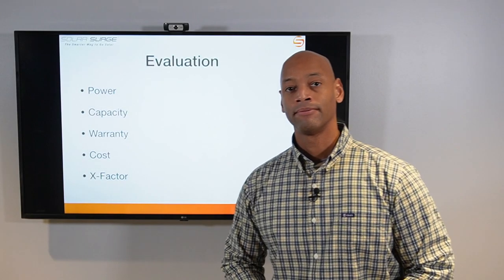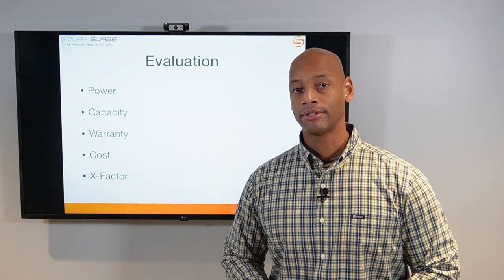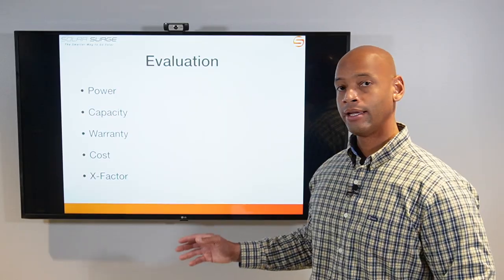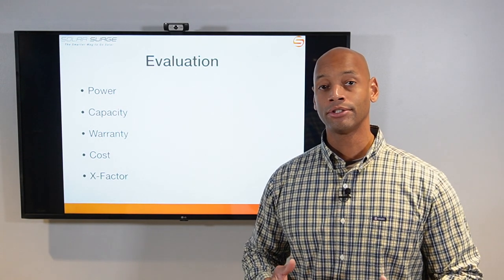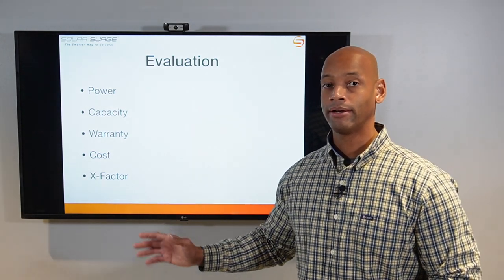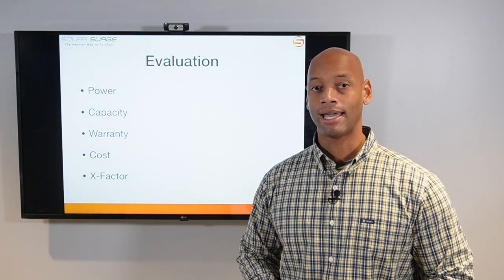We're going to do the evaluation along five categories, as we usually do: power — including both continuous power and peak power for motor starting — energy storage capacity, warranty, cost of installation, and finally what I like to call the X-Factor. The X-Factor awards additional points for unique architectural features where there may not be a direct one-for-one comparison, but where it could have tremendous impact in terms of performance and capabilities for the system owner.